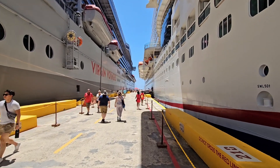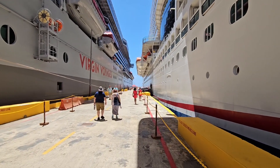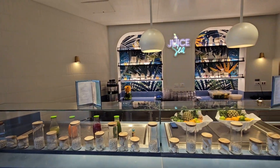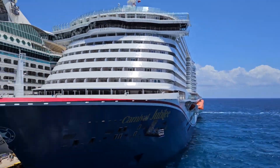After watching all the activity on the pier, I return to our ship to rejoin the Dona for a selfie and a refreshing cocktail. We pass by a juice bar as we return to our cabin to watch more pier activity from our terrace.